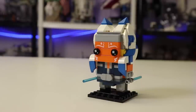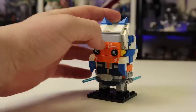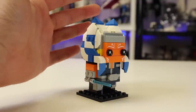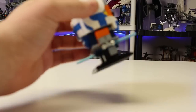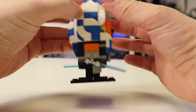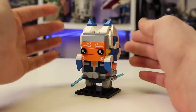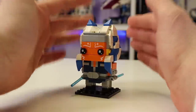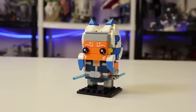Next up is the Ahsoka Brickheadz, set 40539, a 10-plus set with 164 pieces, again $10 - the 150th Brickheadz. It's really nice, a great little $10 mini display thing. The Funkos are cool, so if you're into Funkos this is obviously great for you. It's Clone Wars, which is awesome - a fun build, really neat. It looks just like Ahsoka. Strongly recommend, especially if you are a big Clone Wars fan.